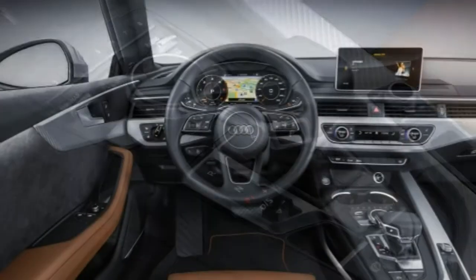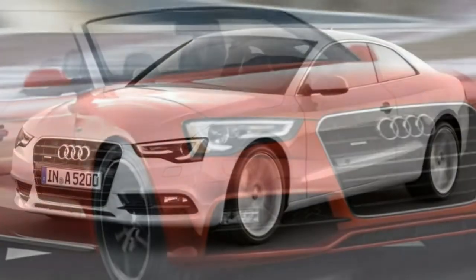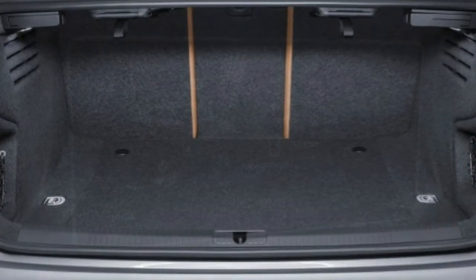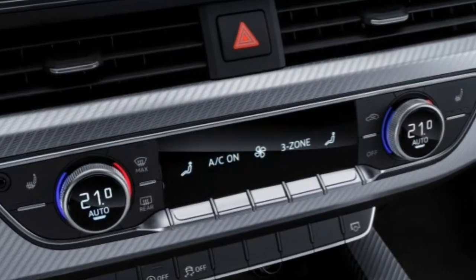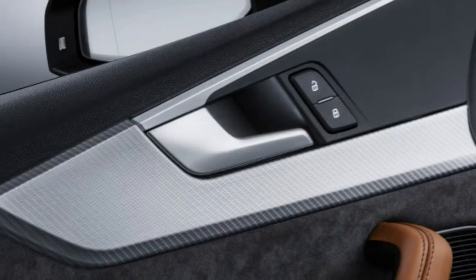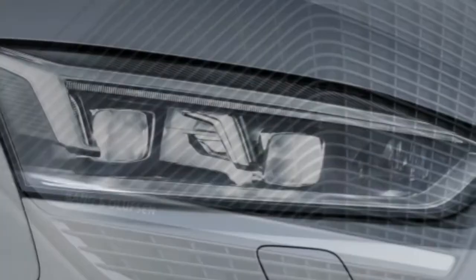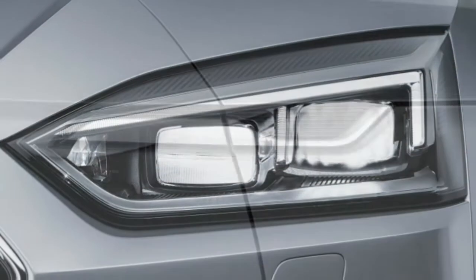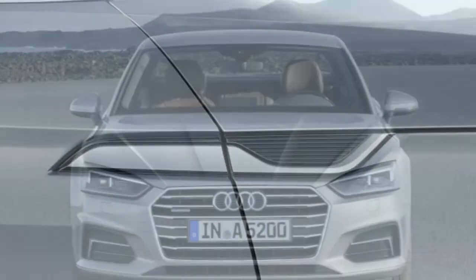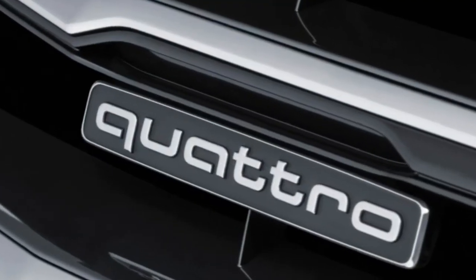The sole A5 Sport trim includes 18-inch alloy wheels, automatic Xenon headlights, headlight washers, LED running lights, rain-sensing wipers, heated mirrors, front and rear parking sensors, a sunroof, a rear spoiler, dual-zone automatic climate control, leather upholstery, 10-way power-adjustable front seats with 4-way lumbar, split-folding rear seats, a universal garage door opener, Bluetooth, and a 10-speaker stereo with satellite radio and iPhone input. The cabriolet adds a power-folding cloth top and a wind blocker.